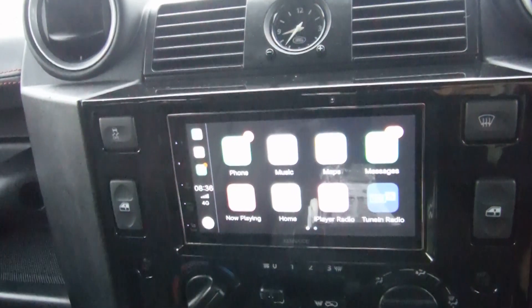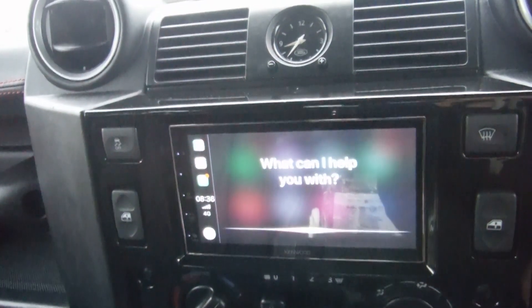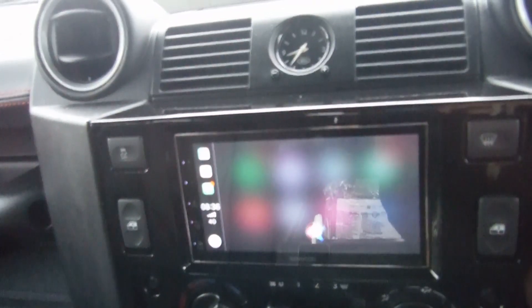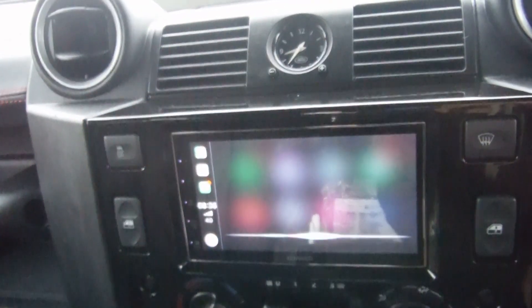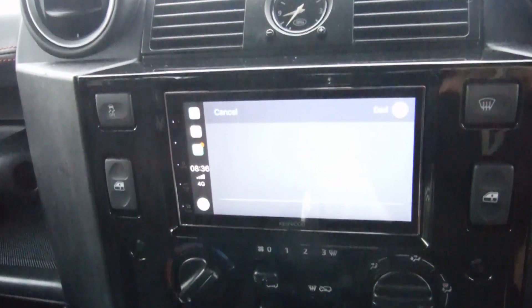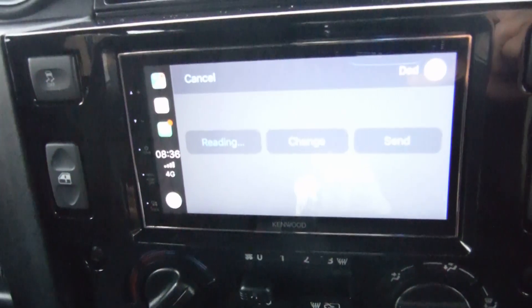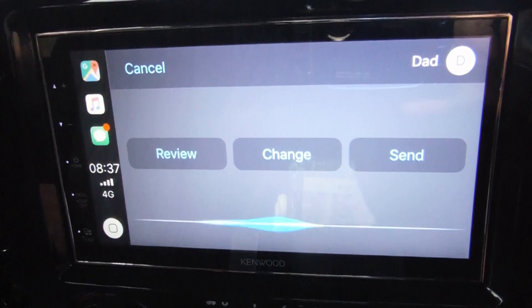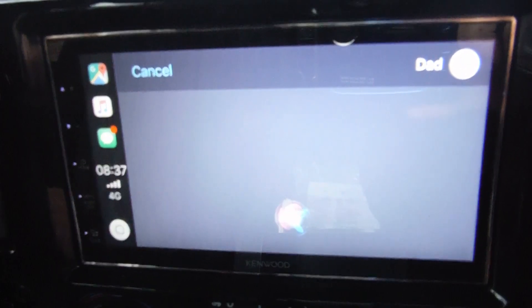Hey Siri, send a text. Who do you want to send it to? Dad. What do you want to say? This is a test. Your message to Dad says: this is a test. Ready to send it? Send. OK, it's sent.